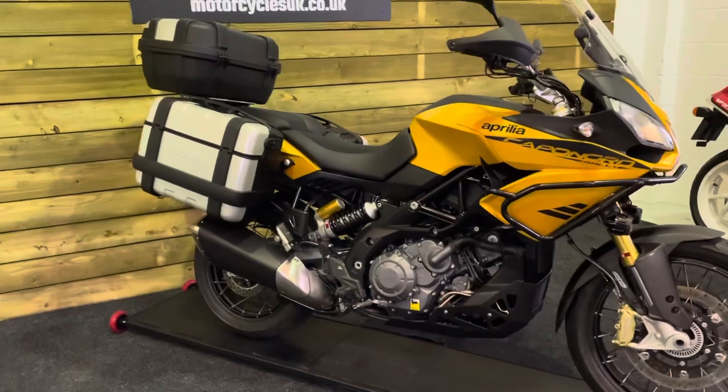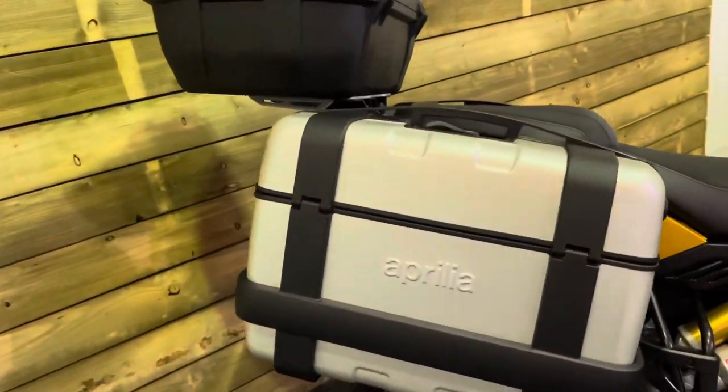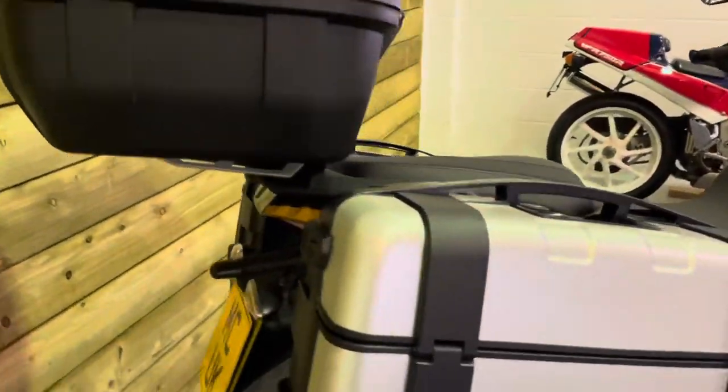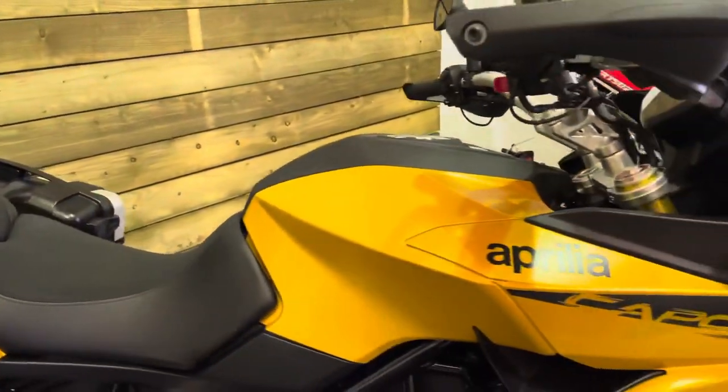This bike is in amazing condition and comes equipped with the three-box luggage — that's two of the Aprilia panniers and then the equivalent Givi top box. Basically the same thing; it's just the Aprilia ones have Aprilia stamped on them, but they are the same system — that's the Givi Trekker.